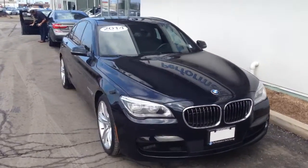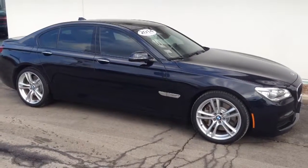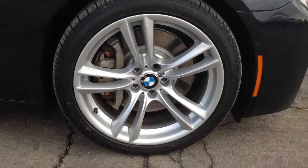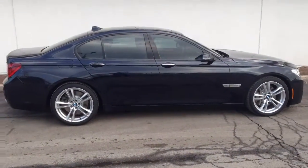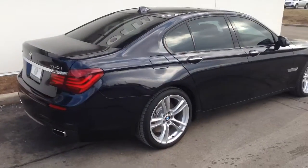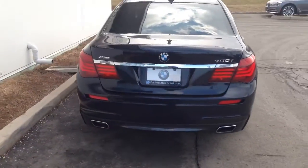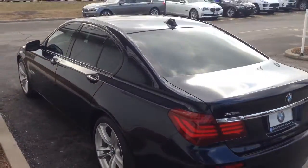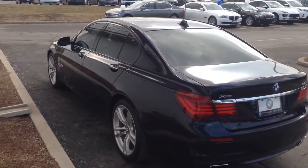So this is a really beautiful 750, black on black. It does have the Executive package as well as the M Performance package, so you can see the beautiful 20-inch wheels that it comes with. As you probably already know, the 750s are quite loaded. You can see the nice high M shadow line as well. Windows are already nicely tinted and they do include mechanical automatic sunshades in the rear and the sides as well.